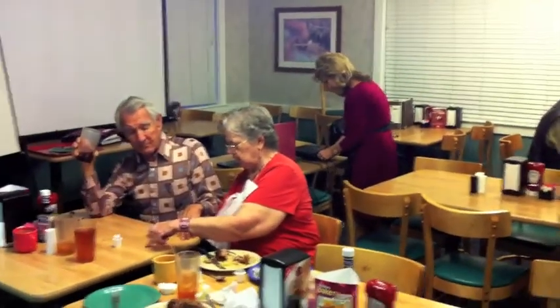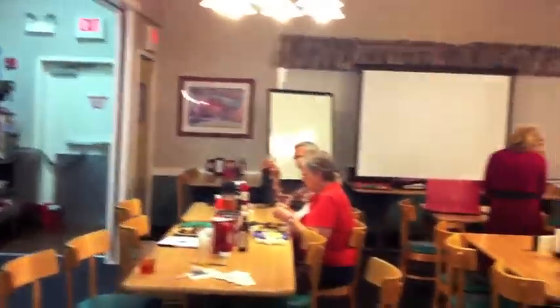For business meetings or any other special events, speak to one of our managers about reserving our back room. This room can hold up to 60 guests at a time.